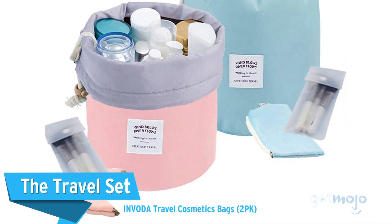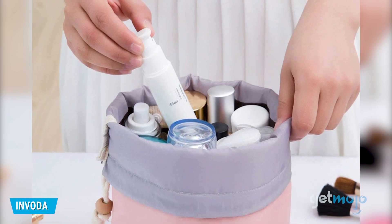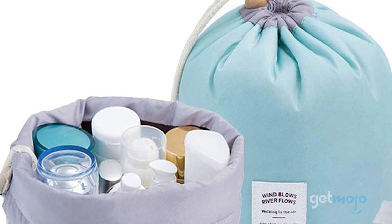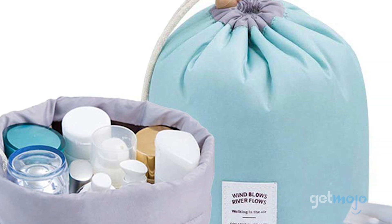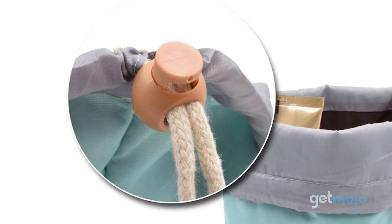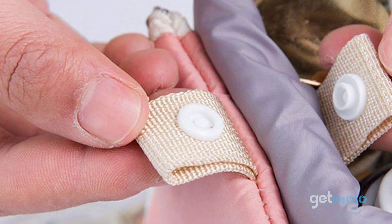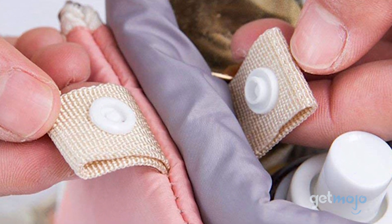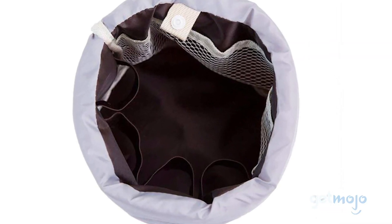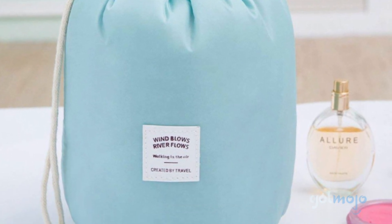The Travel Set: Invoda Travel Cosmetics Bag. For those who plan to travel during spring break, you'll need some way to store your beauty products on the go. These two cosmetic bags will keep your products organized and protected thanks to waterproof coating and shockproof cotton, and the drawstring closure ensures that even the tiniest of items will be secured. For the style conscious, there are multiple color options and the bags are lightweight and easy to carry despite their large capacity. Even when you're not traveling, it's a great product for storing cosmetics and other at-home items.